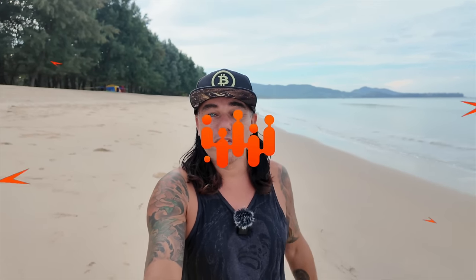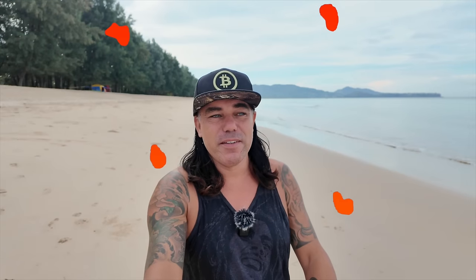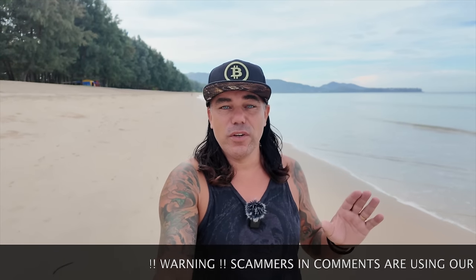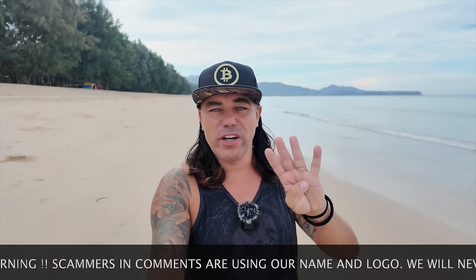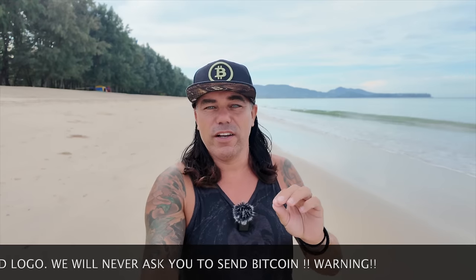Good morning, good afternoon, good evening, wherever you are in this beautiful world. Welcome to the Bitcoin Family channel. For newcomers, my name is Didi, doing my beautiful walk and talk again here on Phuket Beach early in the morning. In today's video: four amazing Bitcoin charts, really important charts now that we are at that 41-42k level, a trading tip, some travel advice, news, and live advice.